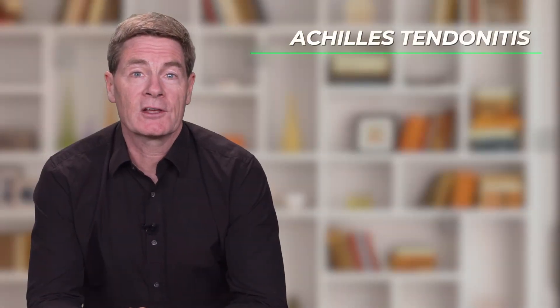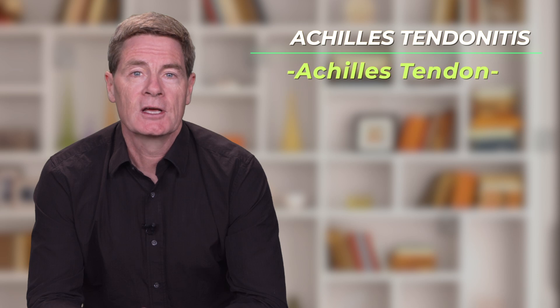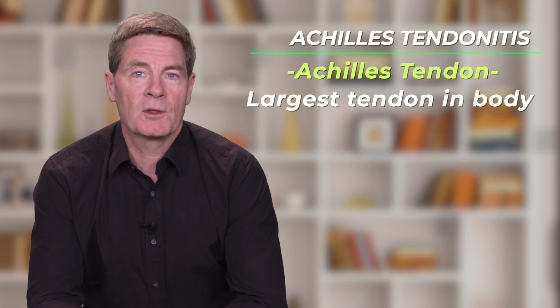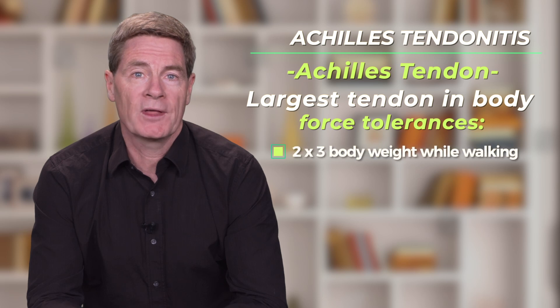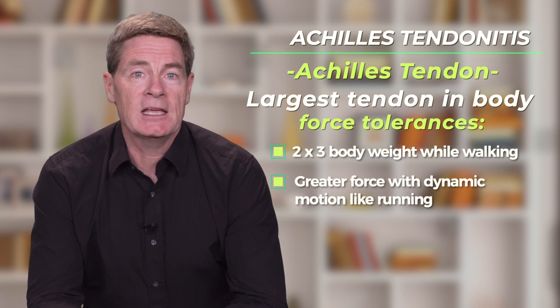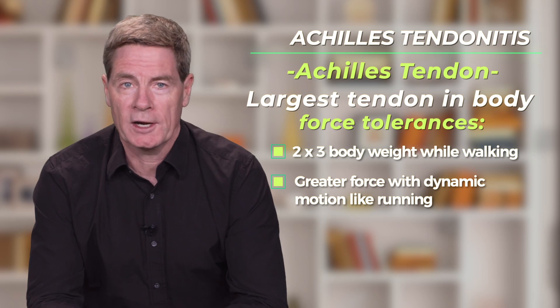To understand Achilles tendonitis, it's important that you understand how the Achilles tendon functions. The Achilles is the largest tendon in the body. It needs to withstand two to three times body weight with every step we take, and even more force with dynamic activities such as running.